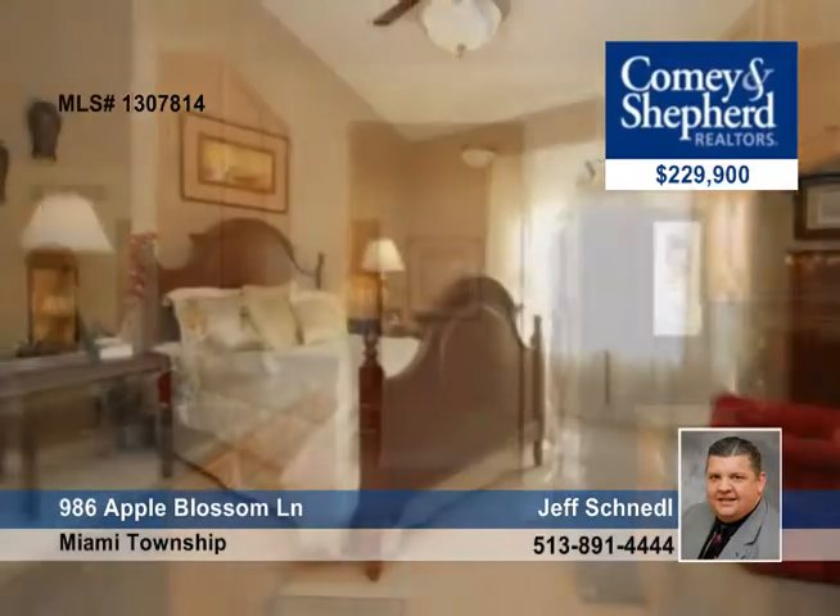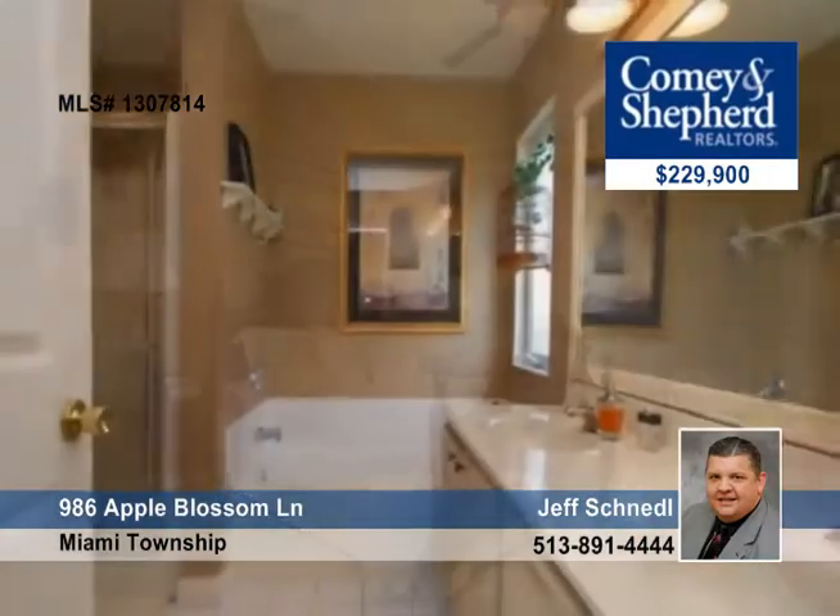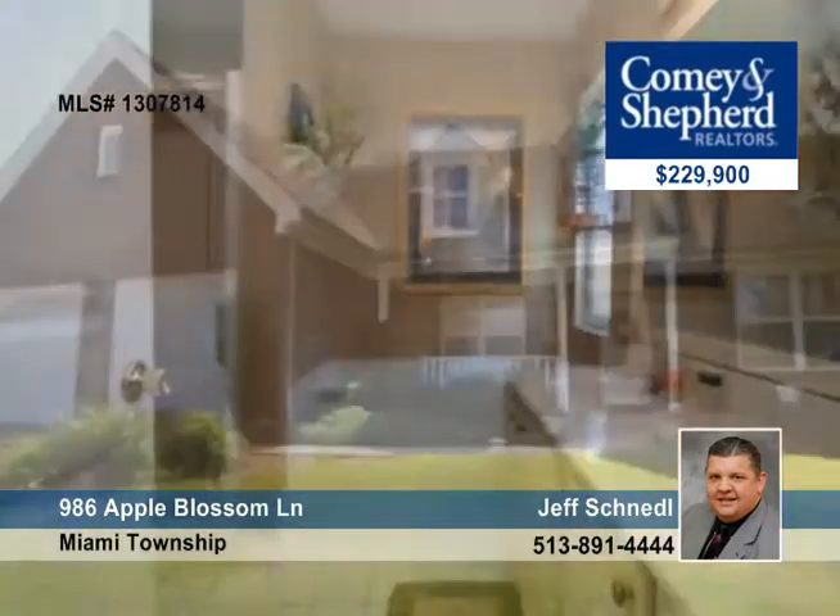There are upgraded appliances and a well-appointed interior. Plus there's abundant storage in the lower level and there's a home warranty. Jeff has more information and a personal tour.